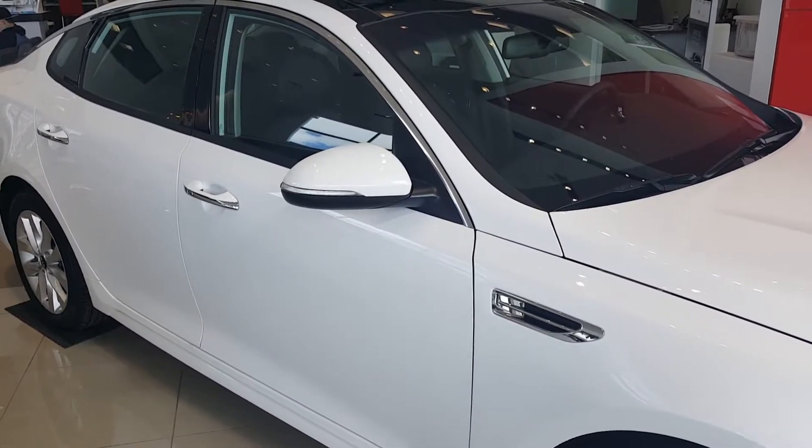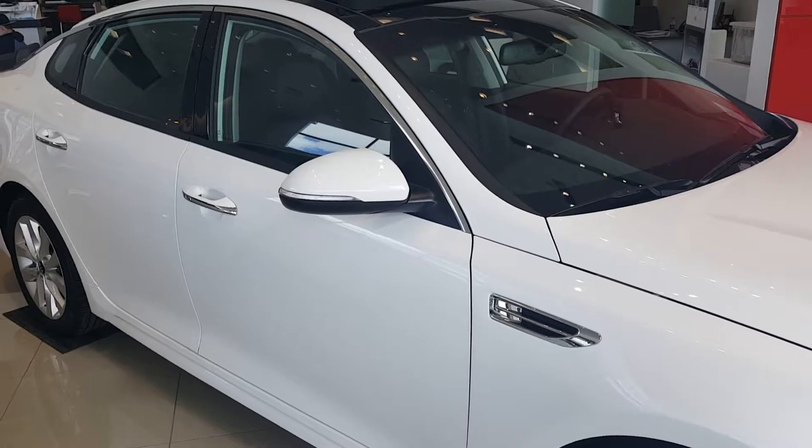Here's a look inside. It does have your navigation, backup camera, and heated and cooled seats.